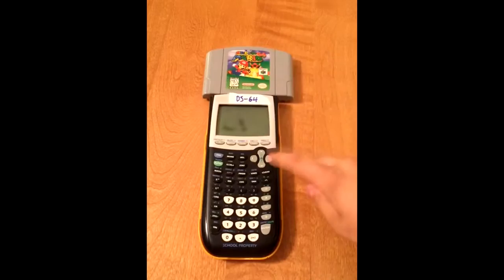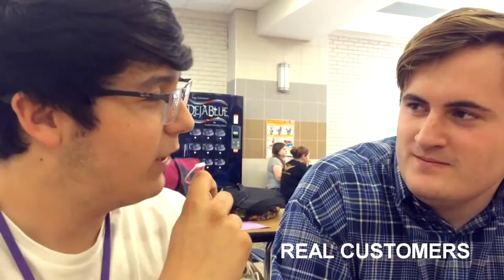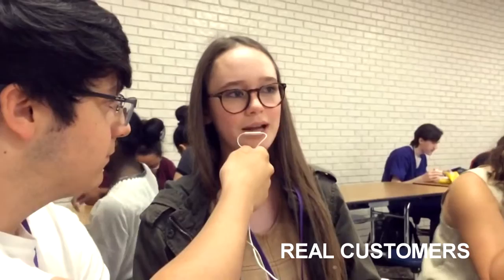Just turn on your calculator, press start, and you're ready to go. How do you like the DS64? I freaking love it, man. It plays fashion games. I can act like I'm doing my homework and really play video games during class. Can I play Nintendogs? Yes. Then I love it.